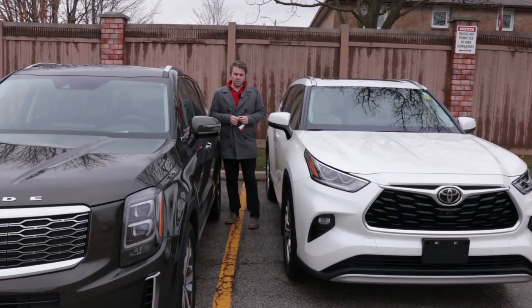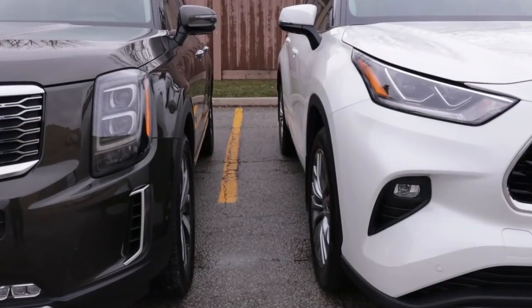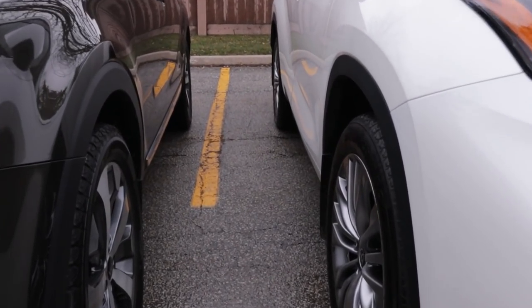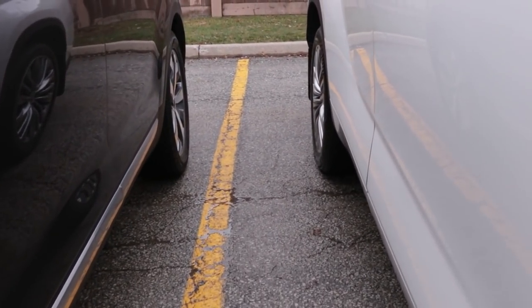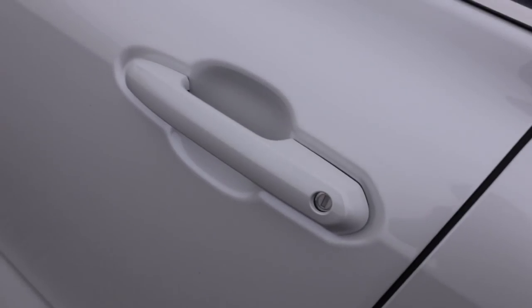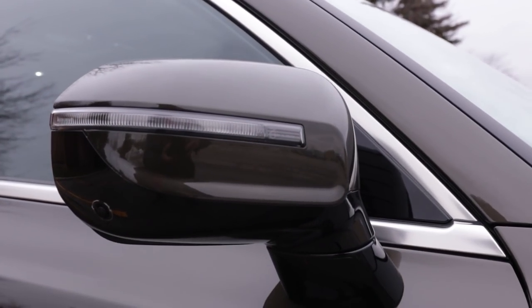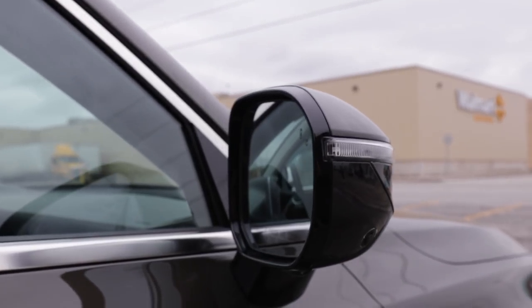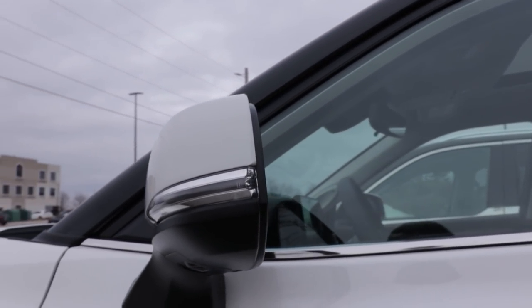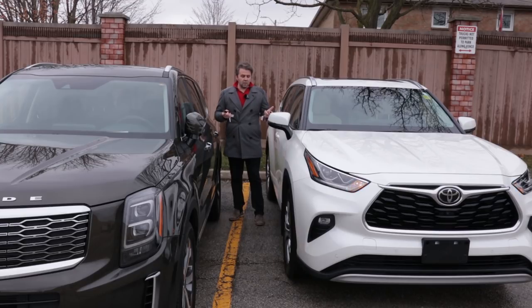Moving to the side, both have keyless entry on the front doors. The second-row door doesn't have keyless on either vehicle. The Telluride has a button on the door handle, while the Highlander uses a touch-and-slide gesture to open. When locked, the Kia Telluride automatically folds its mirrors. Both have a camera underneath the mirrors and turn signals integrated into the mirror housing, as well as blind-spot assist. The Highlander mirrors don't fold automatically when locked.